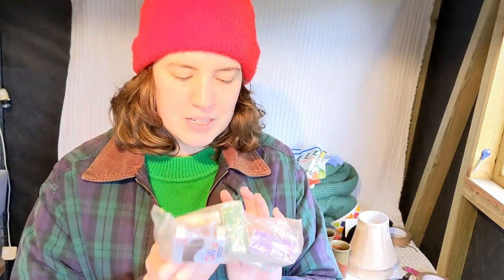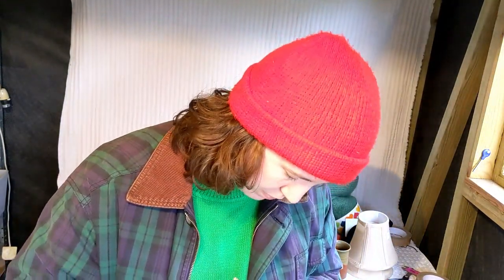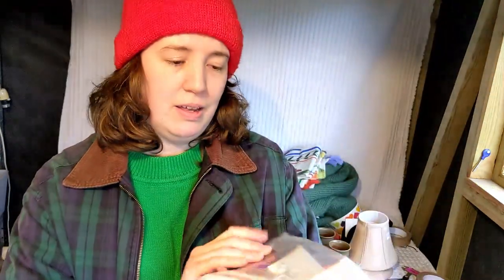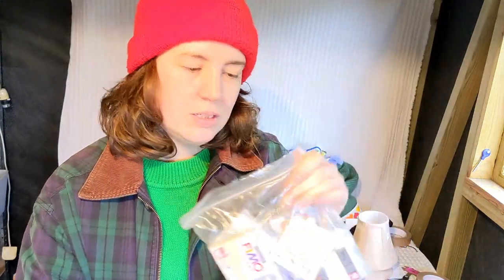These I'm not sure about. These are all Fimo, they're all unused and all sealed. They were £3.50 for the set and there are 9 in there. They're quite expensive to buy individually, so I'll see if I can sell them as a bundle. Otherwise the family will use them.